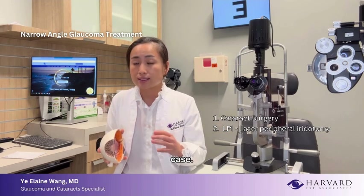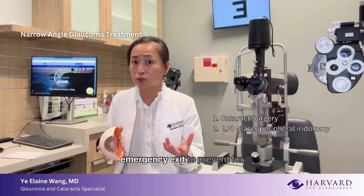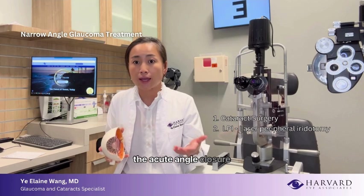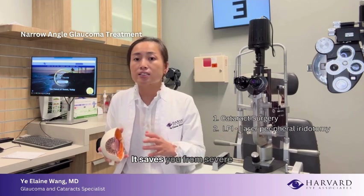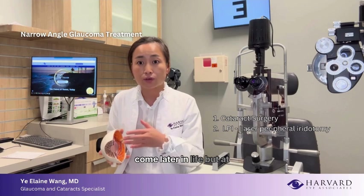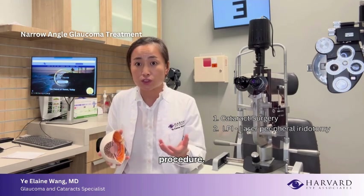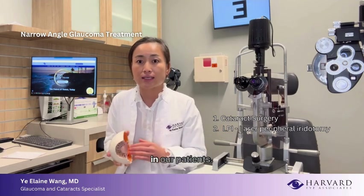The laser doesn't open up or get rid of your narrow angle — that's not the case. The laser buys you time, giving you a plan B or emergency exit to prevent an acute angle closure attack. It saves you from a severe dramatic vision decrease during an attack, but it doesn't permanently resolve the narrow angle issue altogether. That still relies on cataract surgery later in life. But having the laser done prevents you from having a dramatic decrease in vision that none of us want to see in our patients.